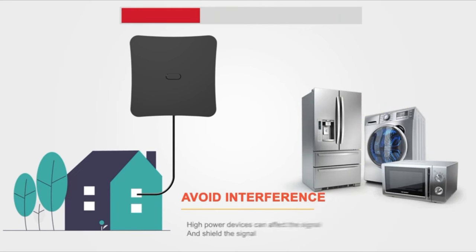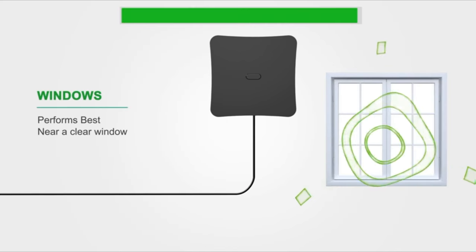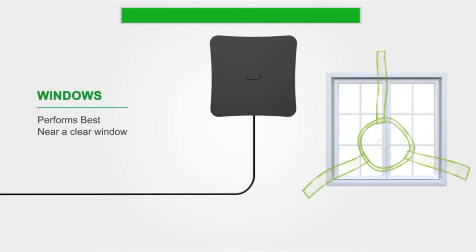Since this product is equipped with a signal booster, when searching at the same location, please switch the long and short distance buttons to search and select the distance mode with the best effect.